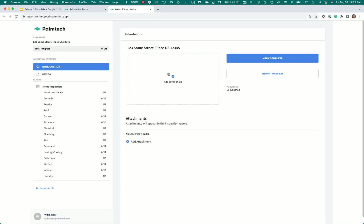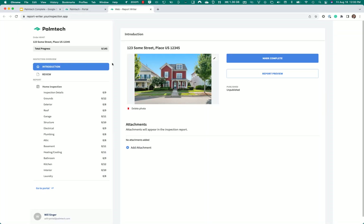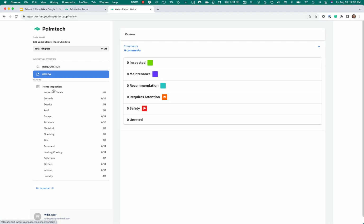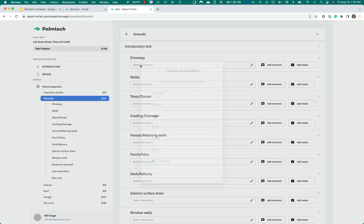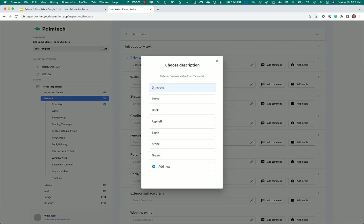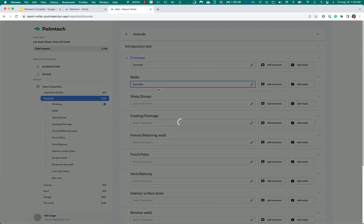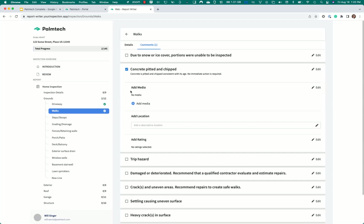This is the web version of the report writer. We also have a mobile app that we'll look at in a minute. The first thing I'll do is add the cover photo, and that's done. Here you can see where you review your inspection and all the things in the summary. I'm going to go straight to grounds and start with the driveway — I'll click on the description, choose concrete, and move on to walks. With walks, I'll also choose concrete, but I'm also going to add a quick comment that the concrete is pitted and chipped.